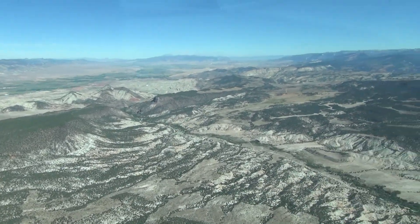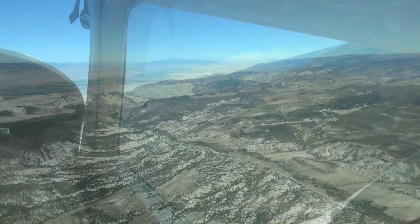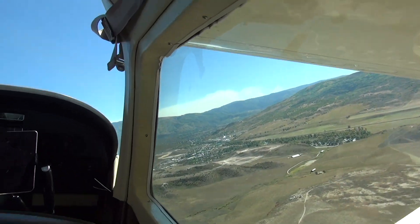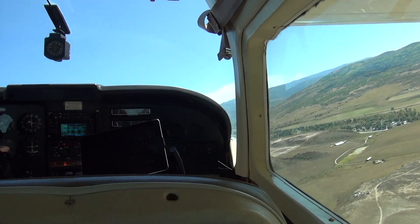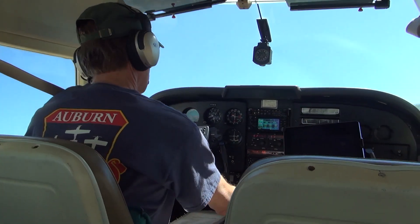Utah has these very high mountains and we're starting to get some turbulence. We're just about ready to arrive at Steamboat Springs, Colorado — over 650 miles from Auburn, California.